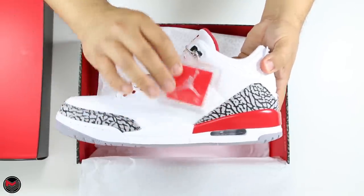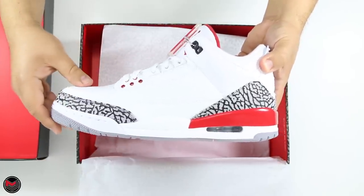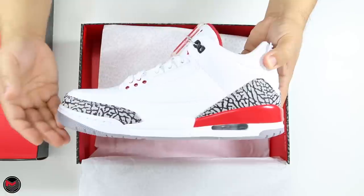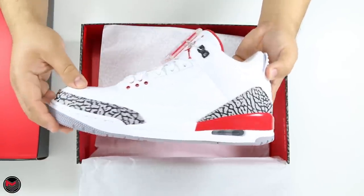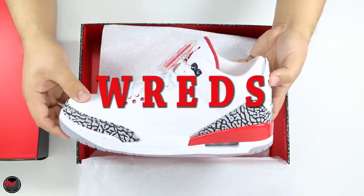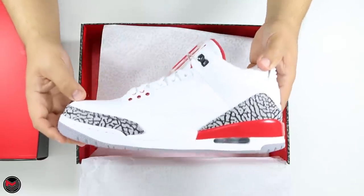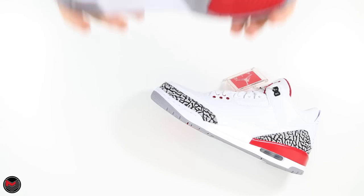I respect that they considered naming it just 'white and red,' because the player exclusive is exclusive to Derek Anderson, and the Katrina Air Jordan 3 is specific to Hurricane victims. We also hear the 2009 Hall of Fame connection. Jordan Brand altogether just went with 'white and red' — whatever the case may be, this shoe looks awesome and I'm glad it's finally here.